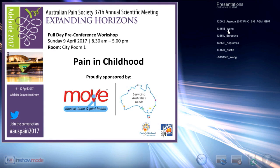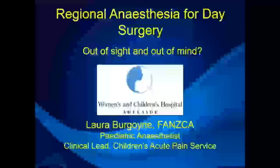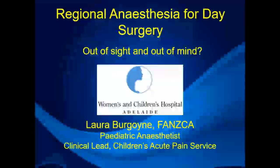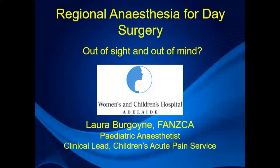Questions will be held until the end so speakers can complete their talks and then we'll have a discussion. Next up is Laura Burgoyne, who is the lead of the acute pain service at the Children's Hospital in Adelaide, and she's going to talk about a topical topic — out of sight and out of mind: should we do blocks for day surgery?